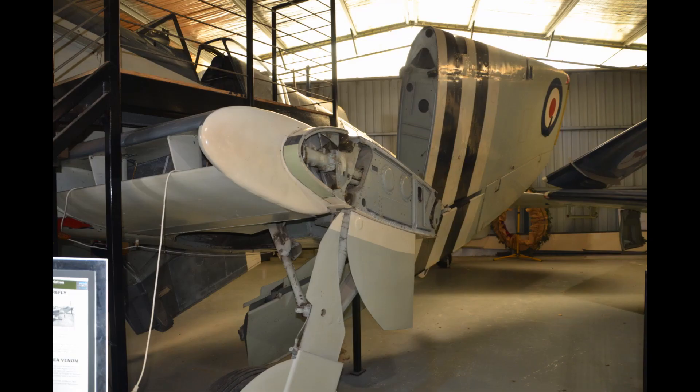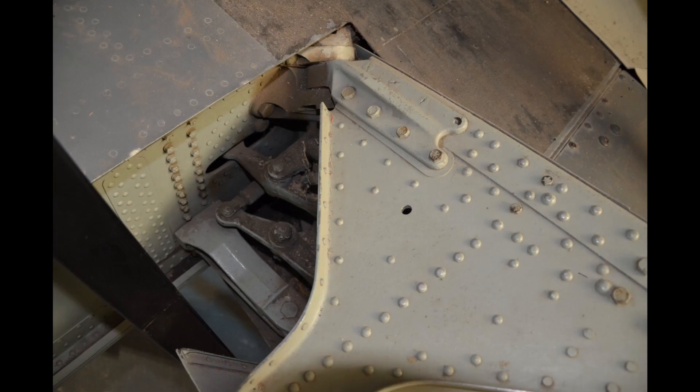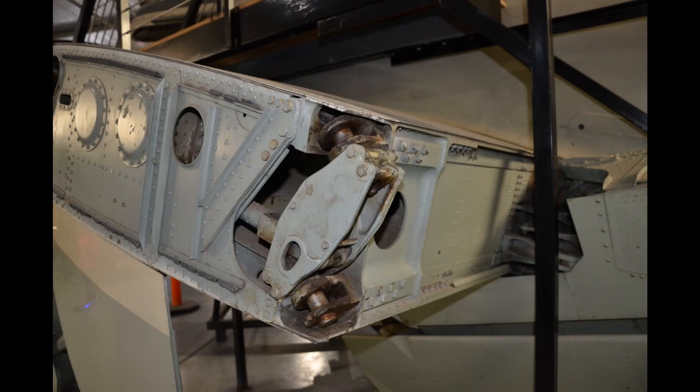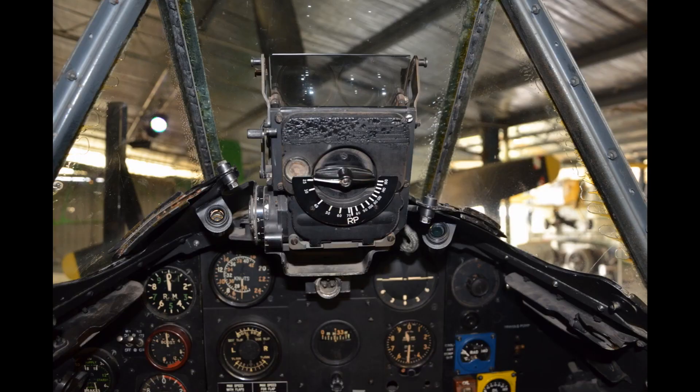Here is the museum's Fairy Battle. This gives us an opportunity to have a good look at the wing fold mechanism on this aircraft, because not only does it fold, but it folds backwards parallel with the fuselage rather than up over the top forming a triangle like many carrier-borne aircraft do. We've taken a few pictures of the linkages to give you an idea of how it does that, and there are also pictures of the cockpit of the aircraft.